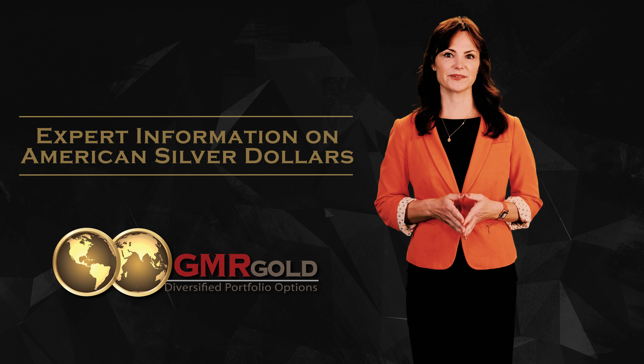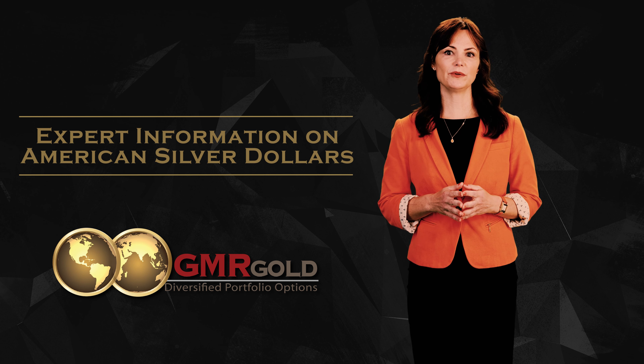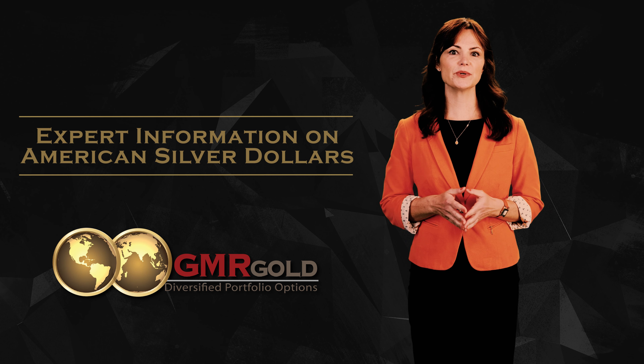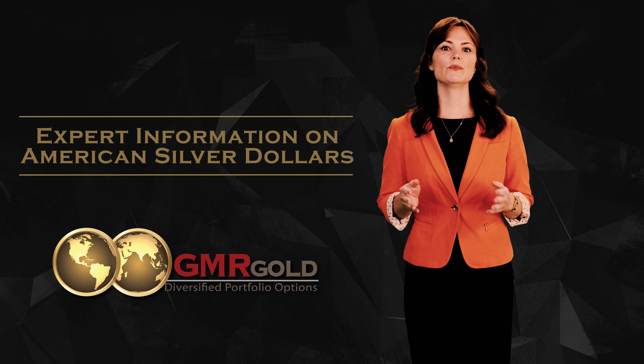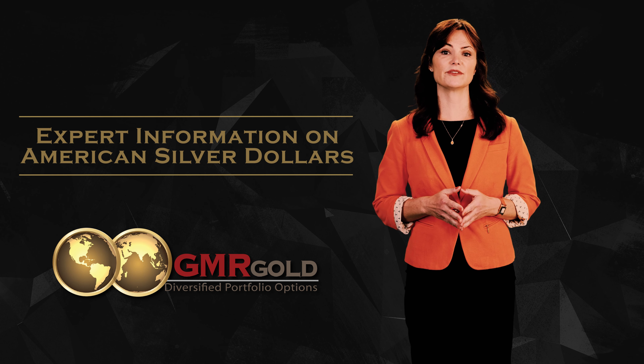Purchasing American Silver Dollars – A Basic Guide. The American silver dollar is probably one of the most well-known coins in the world. Much has been written about the history of the silver dollar and how it came to be. In this video, we shall dive into what silver dollars to search for and buy in today's market.